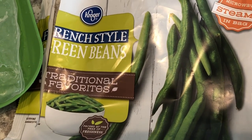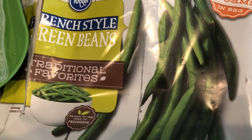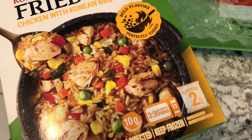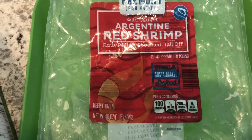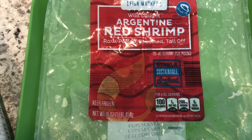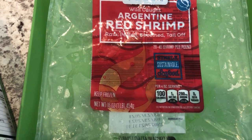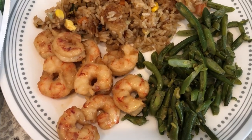The green beans are from Kroger — I thought they were the long skinny kind but they turned out to be French style, cut thin. For the rice I use a brand I really like that you can make in the microwave or on the stove — I made mine on the stove and it's really good. The shrimp was from Aldi, tried it for the first time; it had a very strong, fishy taste and I probably wouldn't buy it again, though it was completely deveined which was nice.